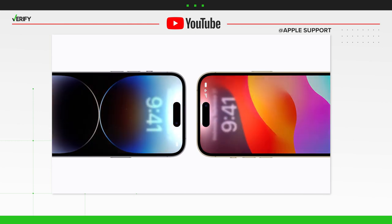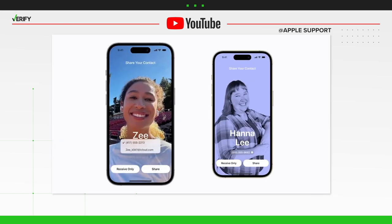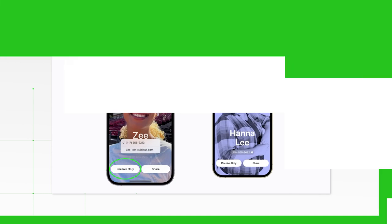Once a connection is established, your phone will vibrate and glow. Then you'll get a prompt to share either your phone number or email address. You can also choose to only receive contact information without sharing your own. But unlike viral posts' claims, no information is shared without you clicking one of those options.